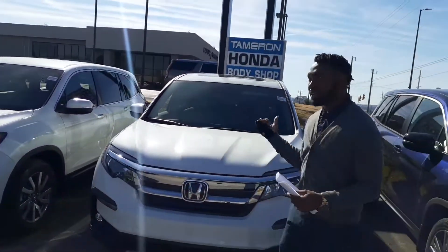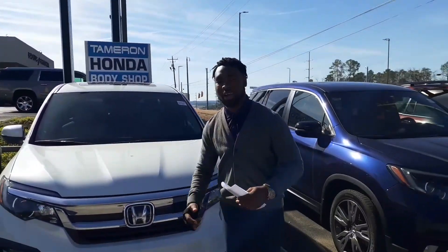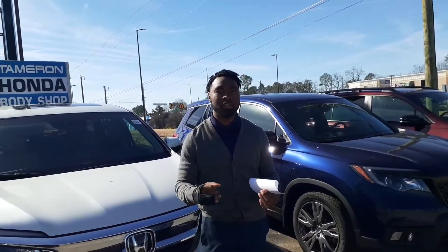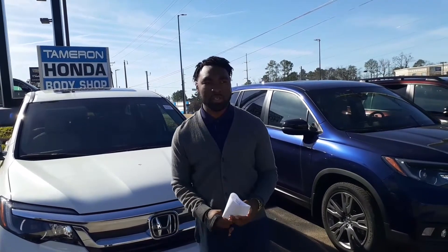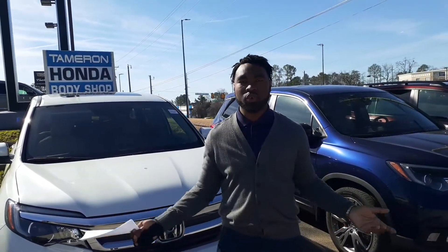I just wanted to go over some of the great standout features on this vehicle, like your Honda Sensing Package. This is going to be your lane keep assist, lane departure mitigation, pre-collision braking, and adaptive cruise control — all designed to help keep you safe and on the road at all times.